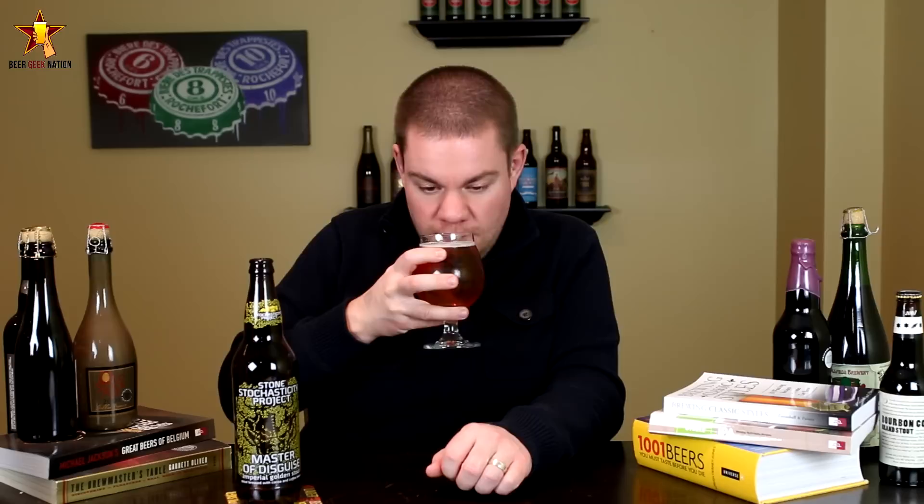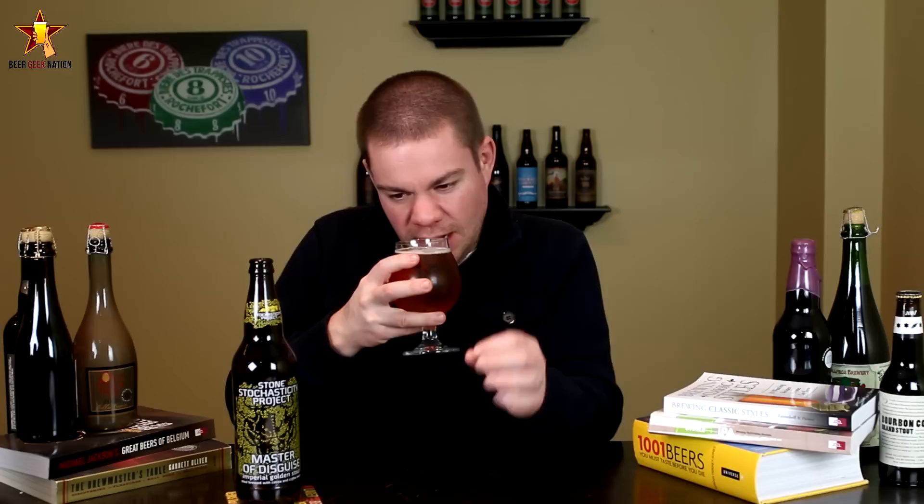Alright guys, so the aroma on the Master of Disguise — it smells exactly like a coffee imperial stout: coffee, chocolate, a subtle sweet dark chocolate, a little bit of a roasty note, but it's definitely from the coffee. Obviously they're not using any roasted malts in this one. There's definitely a sweet caramelly toffee sweetness to it, but a lot of coffee and a lot of chocolate.